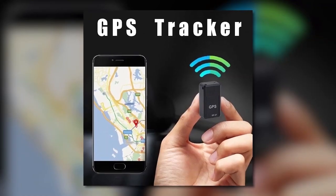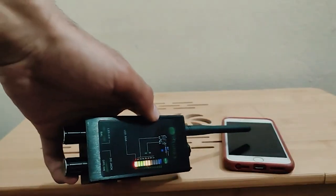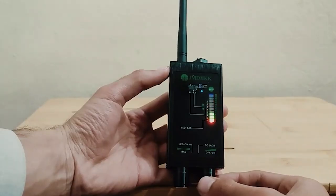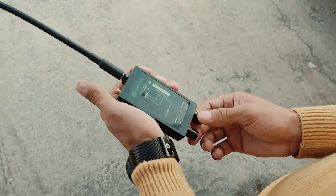These include wiretaps, body wires, GPS trackers, phone taps, audio bugs, Wi-Fi cameras, IP cameras, GSM bugs, and other sorts of surveillance bugs in the room. It will inform you if it discovers anything.